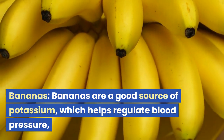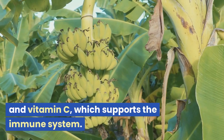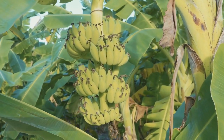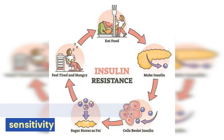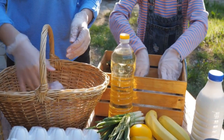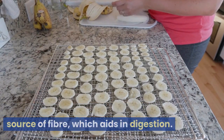Bananas are a good source of potassium, which helps regulate blood pressure, and vitamin C, which supports the immune system. They also contain resistant starch, which can help improve insulin sensitivity and aid in weight management. Additionally, bananas are a good source of fiber, which aids in digestion.